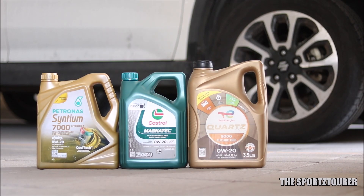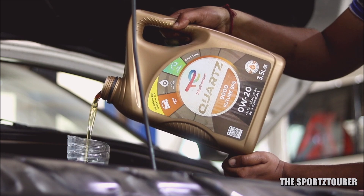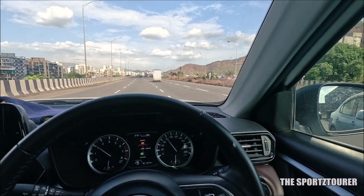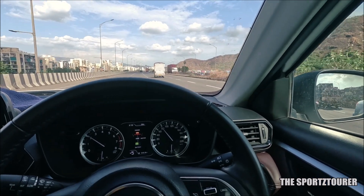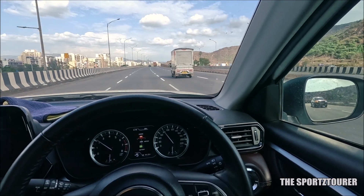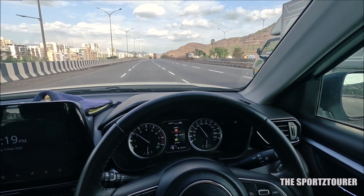I have made a bunch of positive observations with this switch to 0W20 grade engine oils, with a couple of not so positive ones, which I will try to share in this video. To begin with, the morning start experience has been fine. In fact, I noticed the engine got into its element quicker and stayed there with no sign of overheating or the temperature needle shooting past the mid-level.